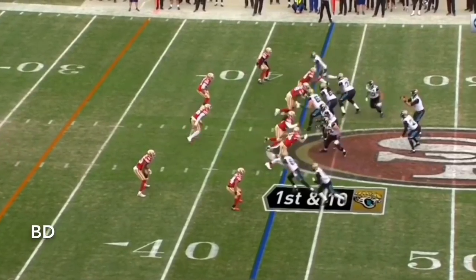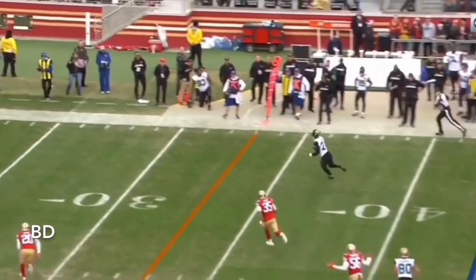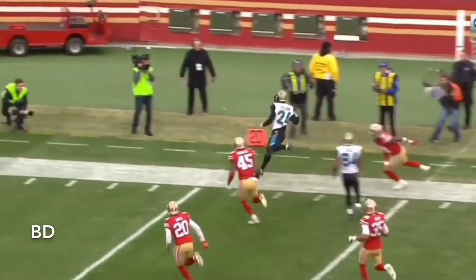This drive, Bortles is three out of three for 43 yards. Back to the air — has a wide-open Yeldon. Yeldon with a lot of room to run, pushed out of bounds at the 22 by Colbert.